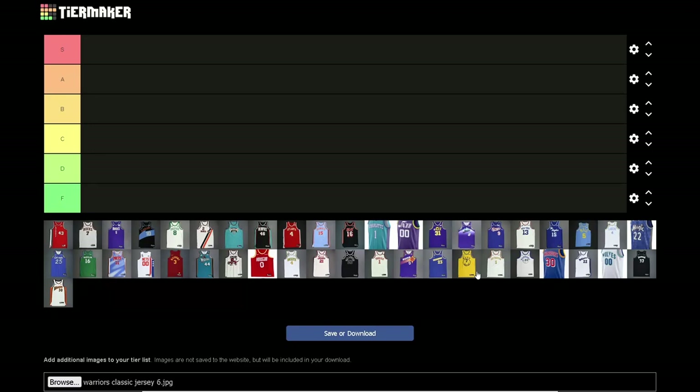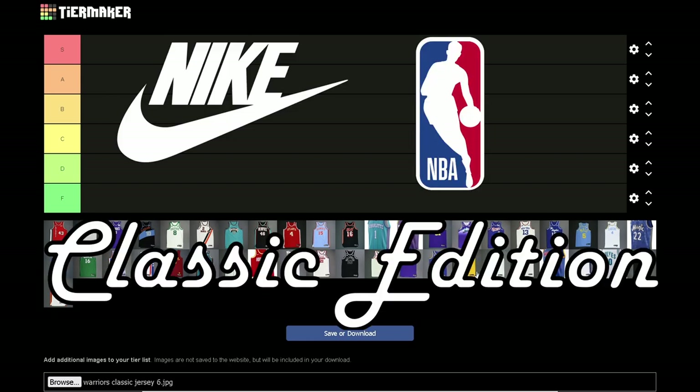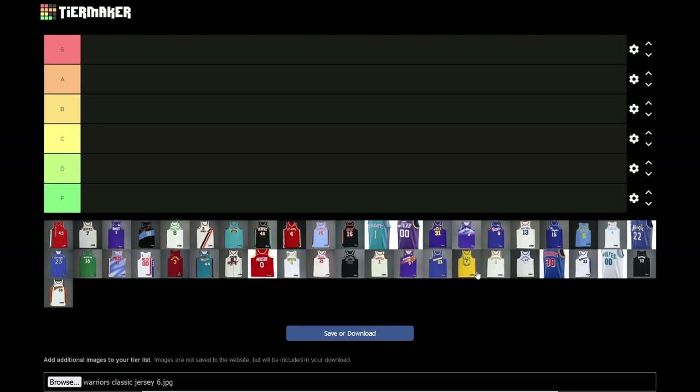You already know what time it is — it's tier list time. Today we're changing it up a bit: we're doing city jerseys, the Nike NBA Classic Edition jerseys. As of the time of this recording, year of our lord 2024, this is what's here. If you're watching after the 2023-2024 NBA season, there's definitely going to be one or two I miss because at the time of recording they're non-existent, not yet announced.